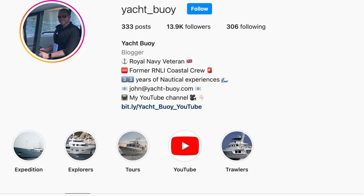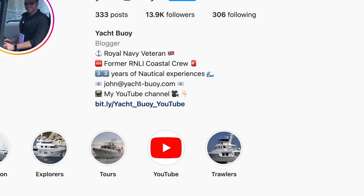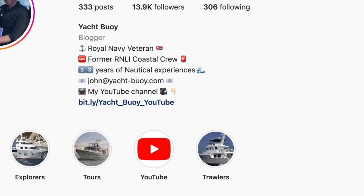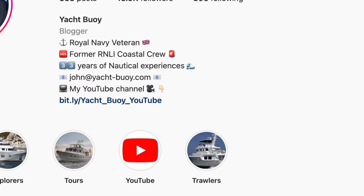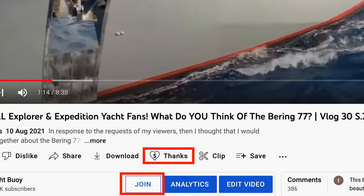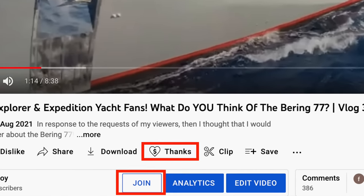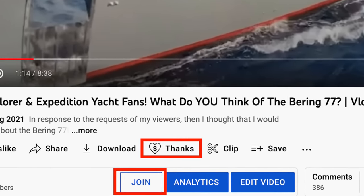If you have access to a boat that you would like me to feature on my YouTube channel, please contact me via my Instagram page or via email at john@yacht-boy.com. If you'd like to support the channel as it grows, please consider becoming a channel member by clicking the join button underneath the video.